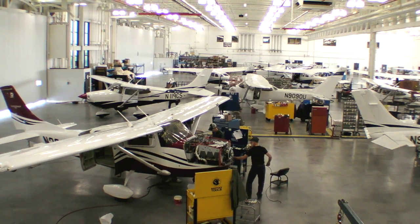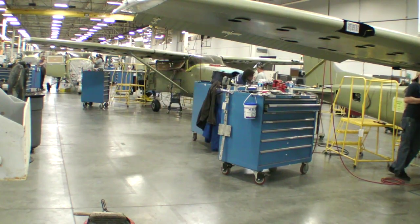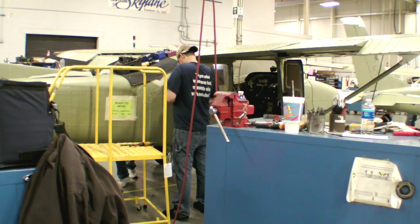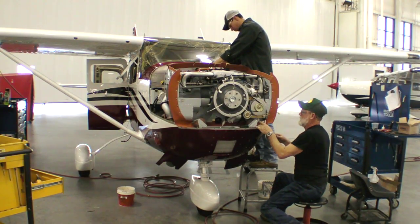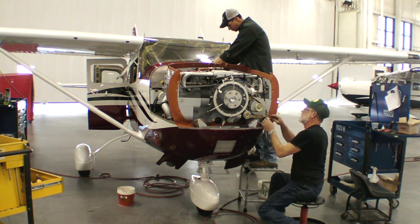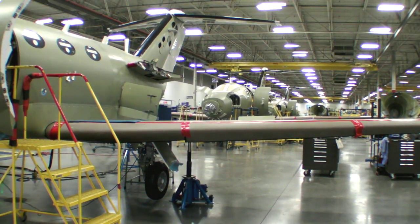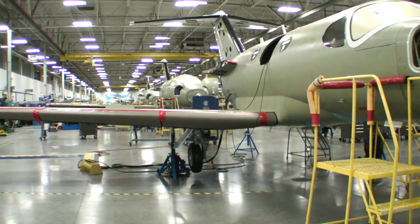Here's Cessna's Terry Clark to explain how that happened. The Independence facility was originally constructed to build only the single engine products — the 172, the 182, and the 206. Around the 2001-2002 time frame, we looked at leaning out the operation, removing inventory, looking at a different way to assemble the airplanes. As a result, we freed up over 50,000 square feet of floor space that we could then use to help us get other work here. In this case, the Mustang jet was the work that we proposed being built at Independence.